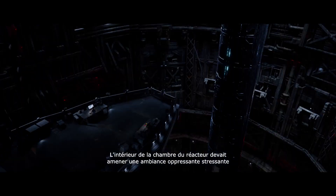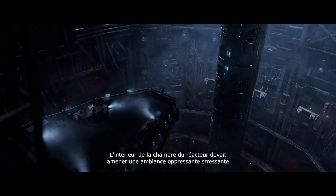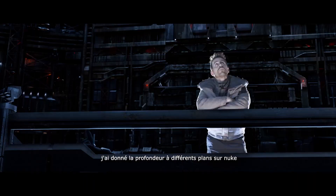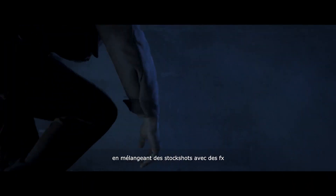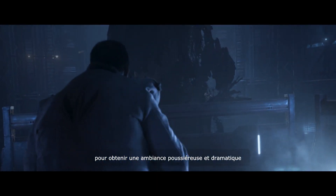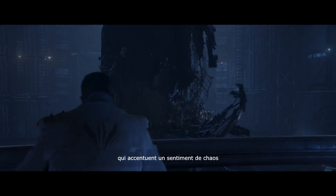The interior of the station had to convey a mood of overwhelming panic. So, with lighting and compositing, I increased the depth in different shots inside Nuke, mixing live stock shots with FX to achieve a dusty, dramatic ambiance that emphasizes a sense of chaos.